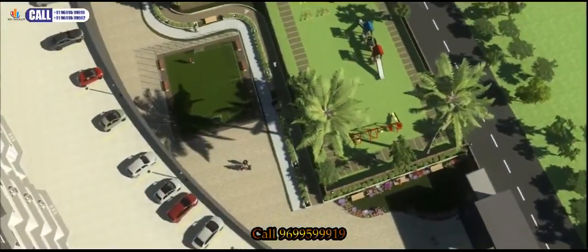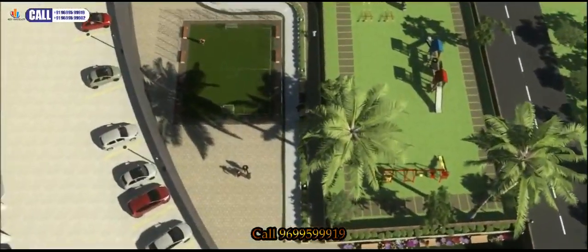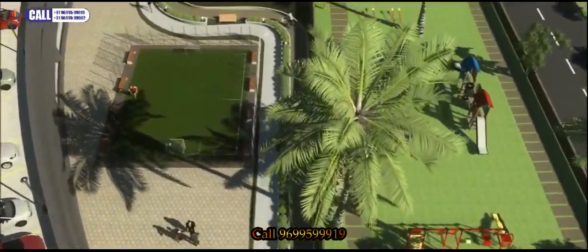Outdoor facilities include a mini football and cricket pitch, as well as a jogging and cycling track.